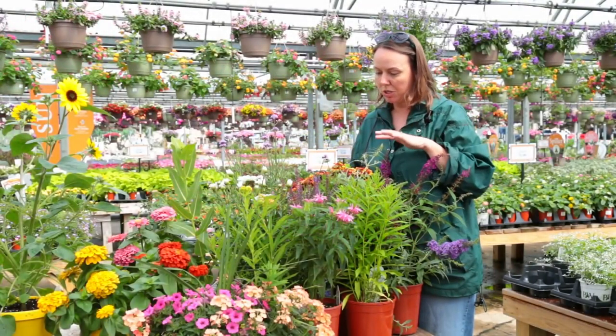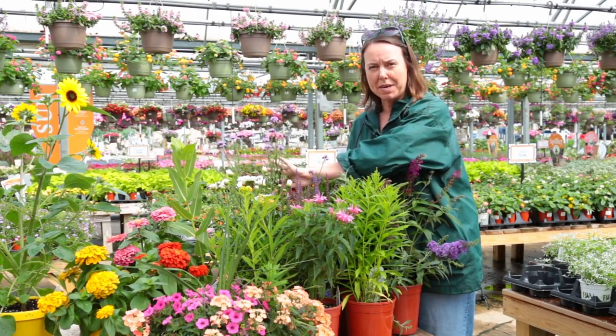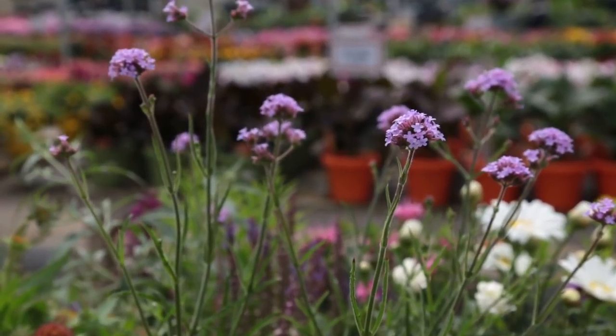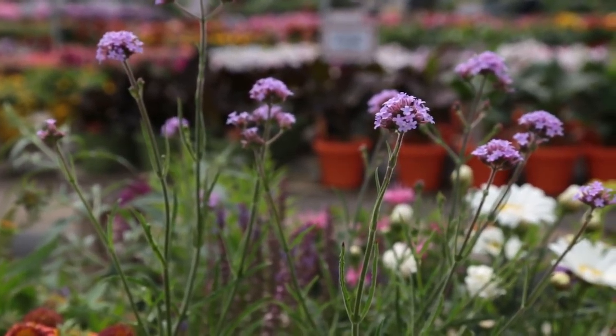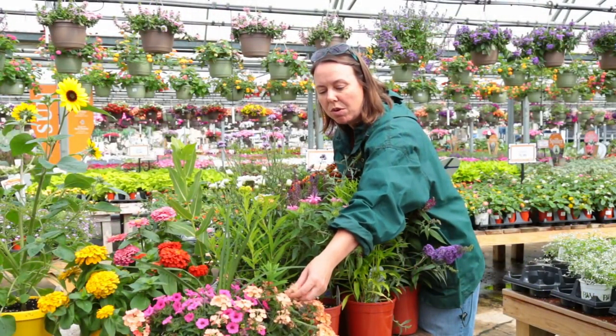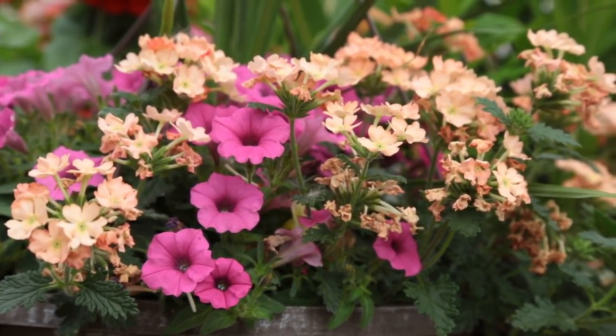Other plants to look at: the verbena family. This upright verbena is Verbena bonariensis — more of a biennial that will seed and come back in the garden. The one down below in this hanging basket is an annual verbena in this peach color. They're fantastic for all of the pollinators and do really, really well.